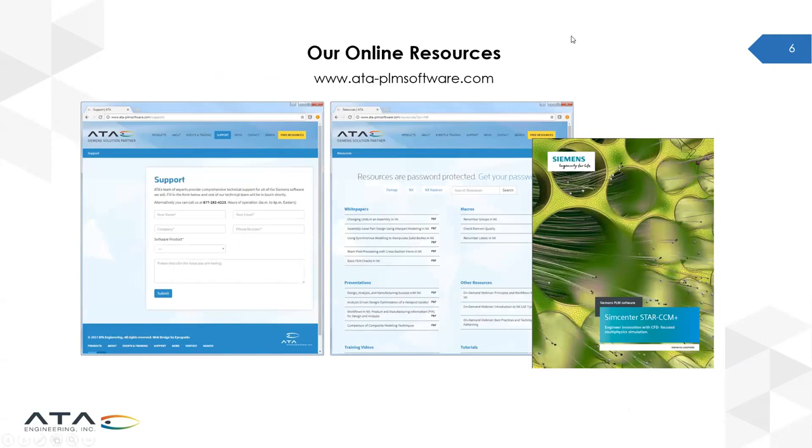Diving into the website a little more — the URL holds the full list of upcoming classes, the ability to contact our hotline support, and plenty of product information and brochures for the software we support from Siemens. There is also a growing collection of free resources developed by our engineers for customer needs, including white papers, training videos, and other materials. Please visit the website after this webinar and investigate those resources.